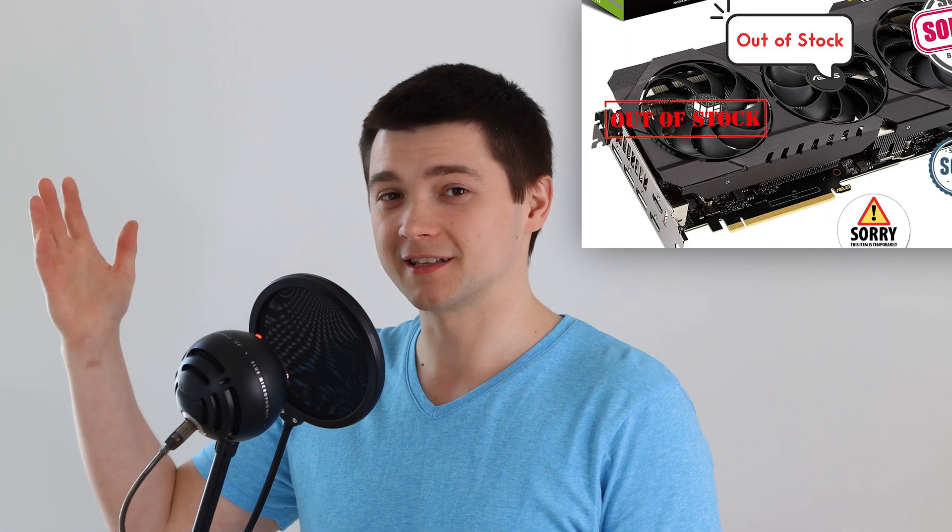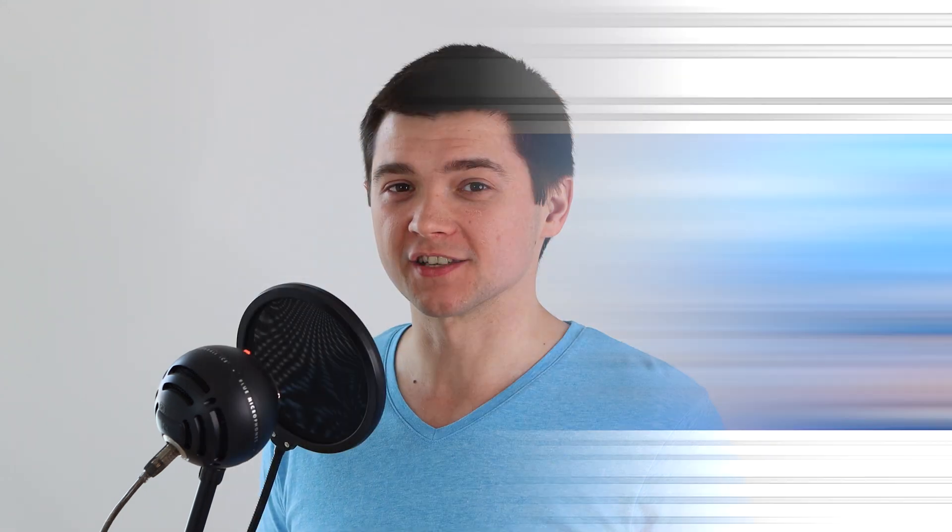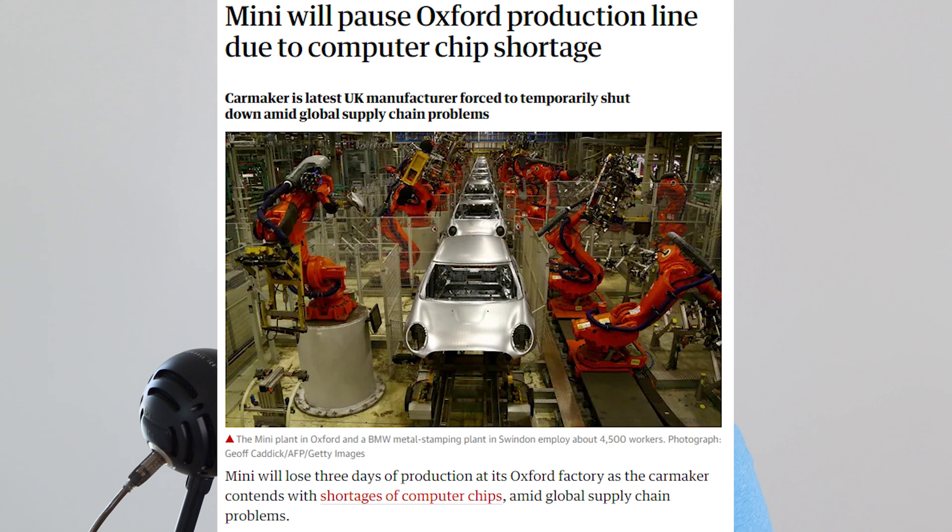Bitcoin, Litecoin, Ethereum, Dogecoin — lots of coins. But whenever the price goes up, chip availability goes down, and we can all feel the impact of Bitcoin and other cryptocurrencies on our day-to-day life. GPUs and chips are not available to buy, prices are very high, and even car manufacturers are really struggling. This is very sad. But what if the same could be happening with disks in the nearest future?